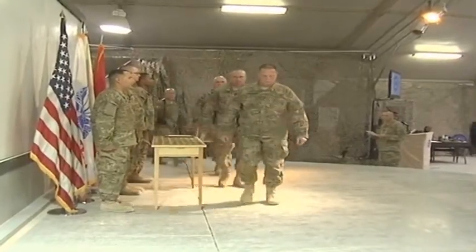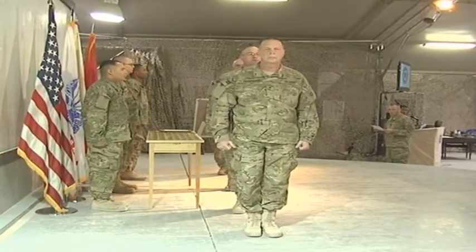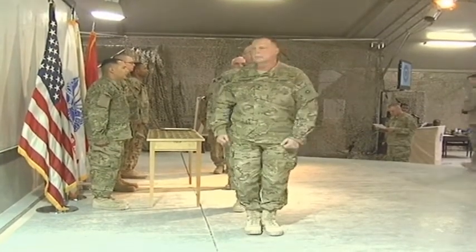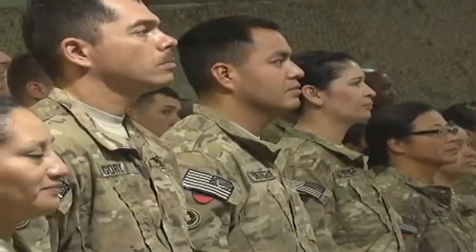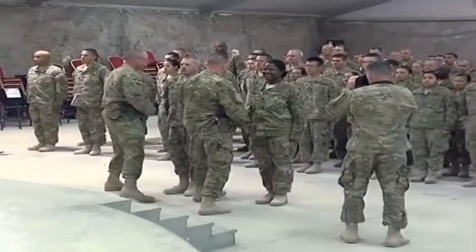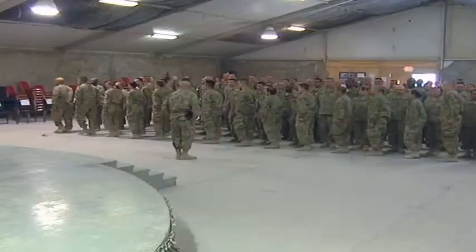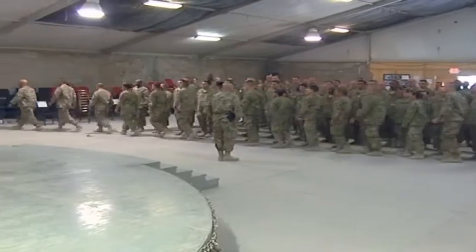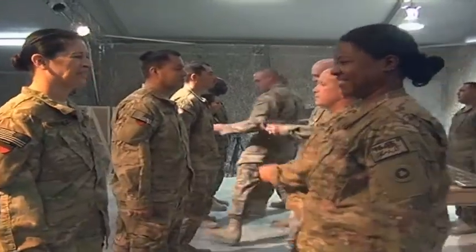Members of the 311th Sustainment Command deployed to Kandahar, Afghanistan, took part recently in a shoulder sleeve insignia ceremony. Brigadier General Scotty Carpenter, the commander of the 311th, along with Command Sergeant Major Ted Copeland and the rest of the 311th command team, placed 311th unit patches on each of their soldiers' right sleeve in recognition of their wartime service.